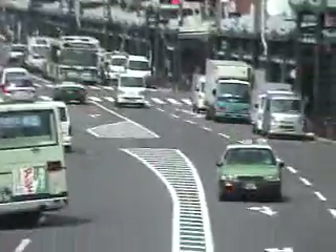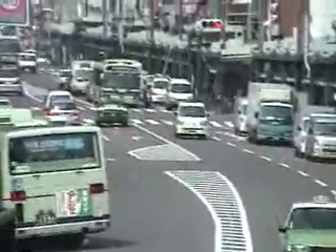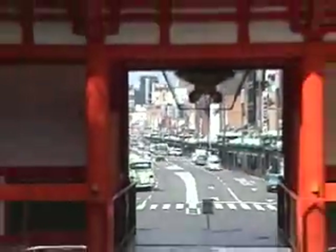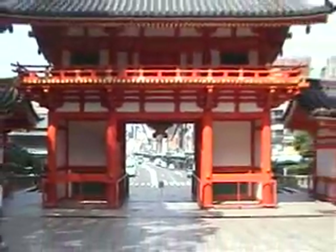In 2003, I attended my first Hatsumode, which is a traditional New Year visit to a shrine.